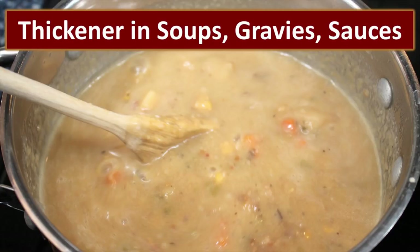Potato flakes can be used as a thickener in soups, gravies, and sauces. It's best to put them in a coffee grinder or food processor to turn them into more of a potato flour. Add it a teaspoon at a time so you don't over-thicken, stir it and let it set for a couple of seconds, then add a little more until you get the perfect consistency.